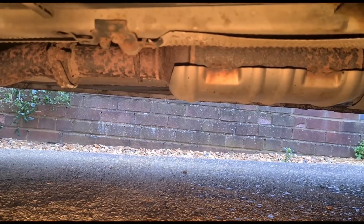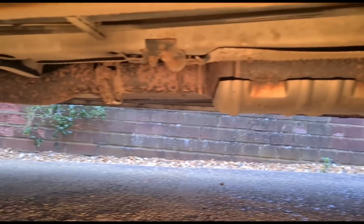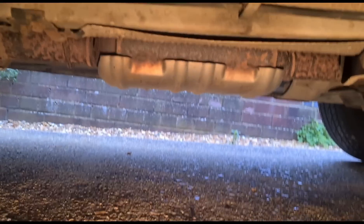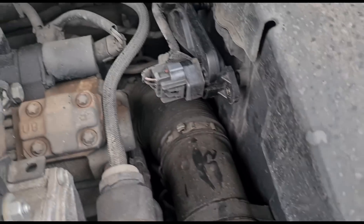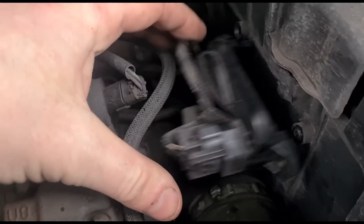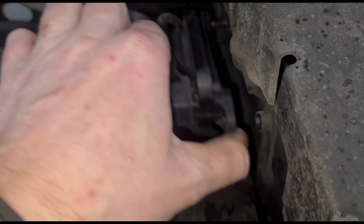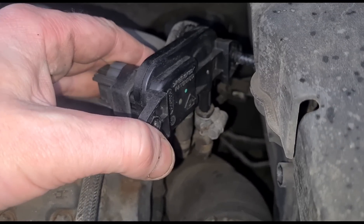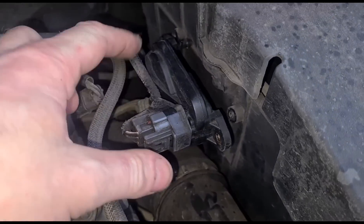That DPF filter has definitely not been replaced - that's the original one from the car. You can see those bolts were never opened, so it hasn't even been taken off and cleaned. Taking the engine cover off now to have a closer look. It does look like this part has been replaced at some point - it's got an original Ford stamp on it with a bit of dust, but it's hard to tell if that's been changed recently.